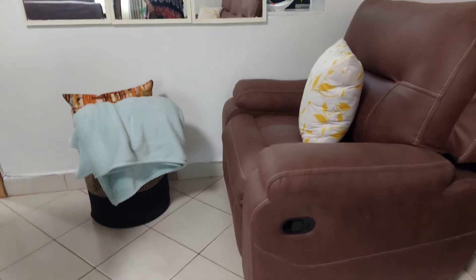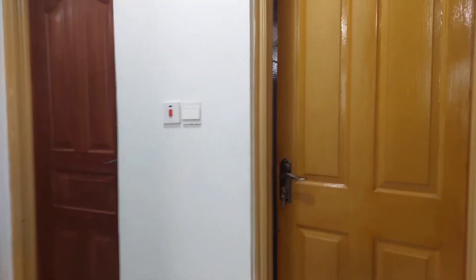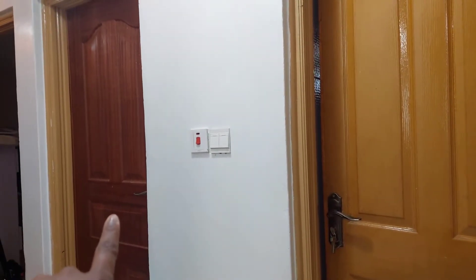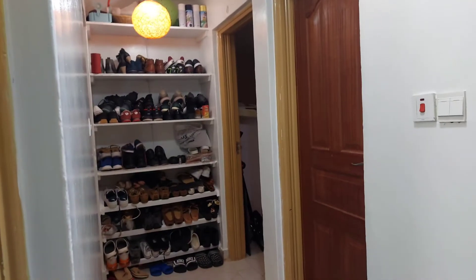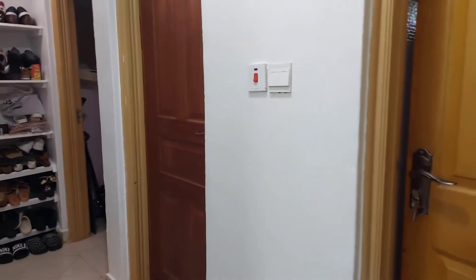Then we have this door that leads to a corridor where we have a bathroom and a washroom. On your left we have a shoe rack, the master bedroom, and the other bedroom. Then on your right we have the kitchen.